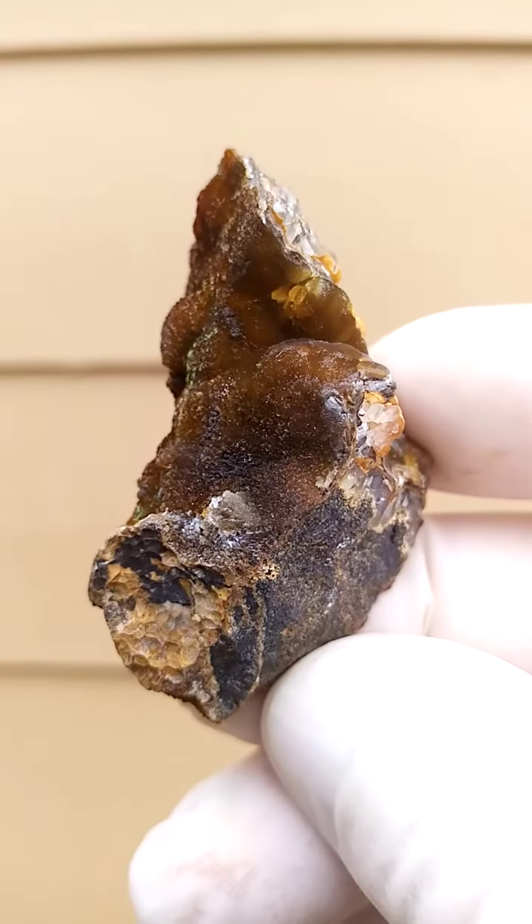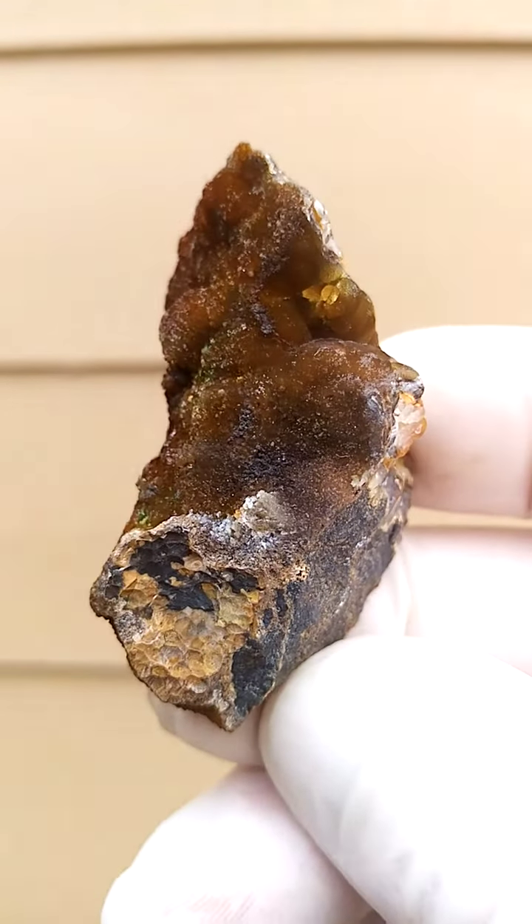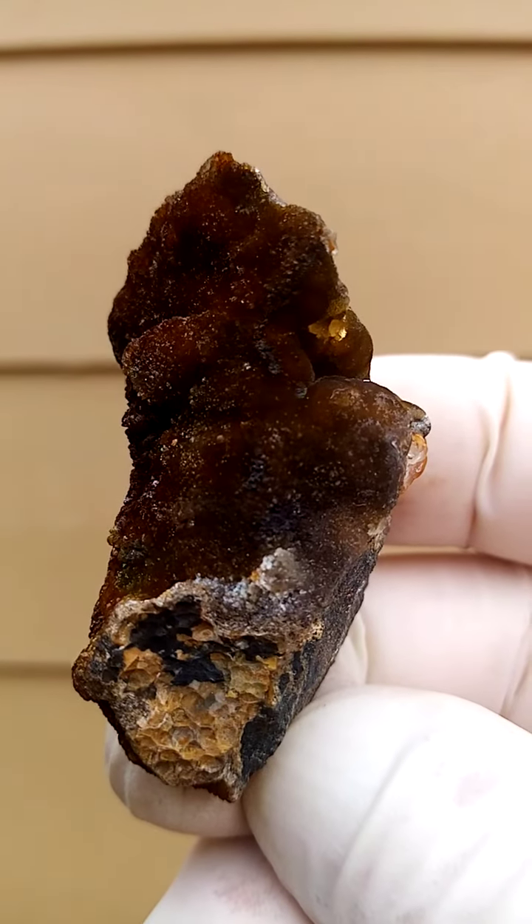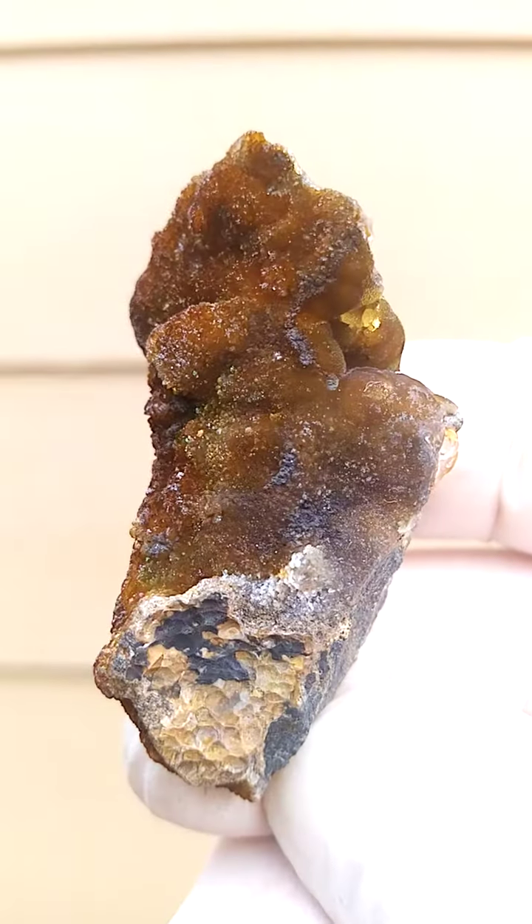And this is all from the Roshpina Mine, also known as the Cornerstone Mine, in the southern parts of Namibia.